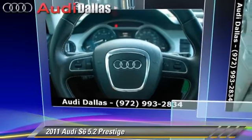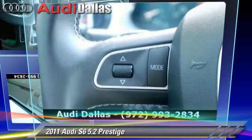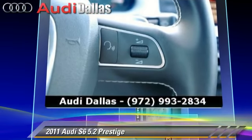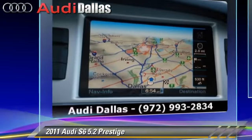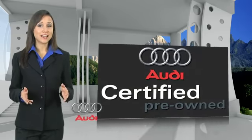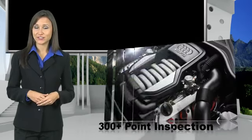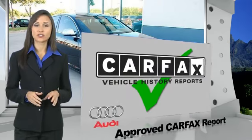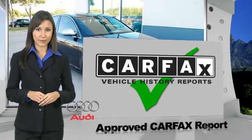Give us a call to schedule your test drive today. There are 300-plus reasons the Audi certified inspection is the industry's most rigorous. No other manufacturer puts certified cars through a tougher examination.